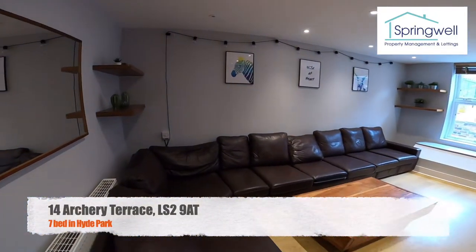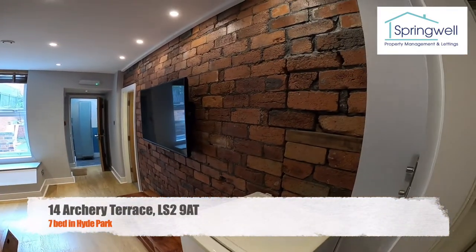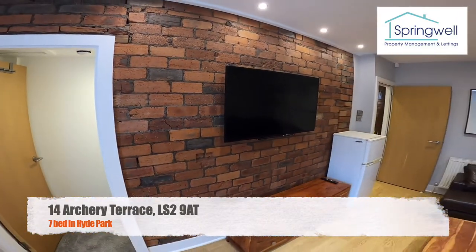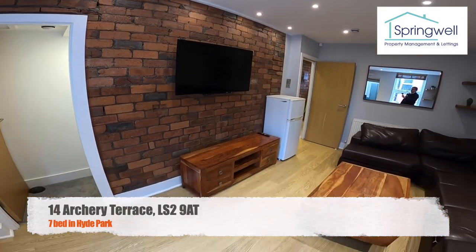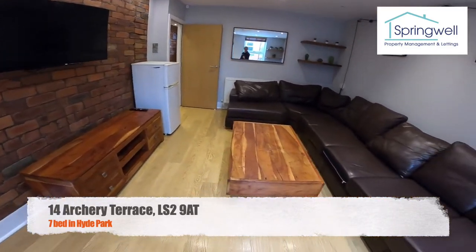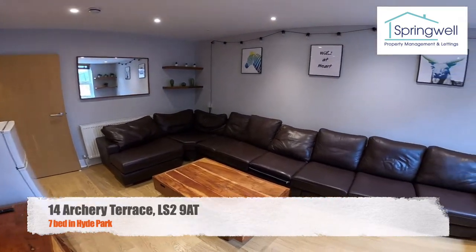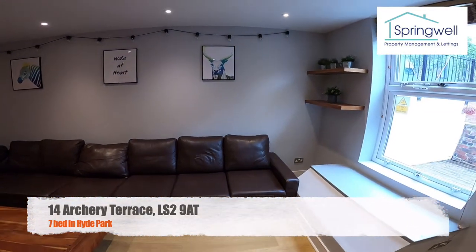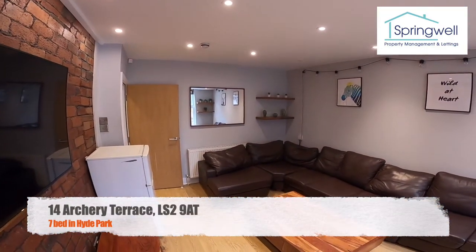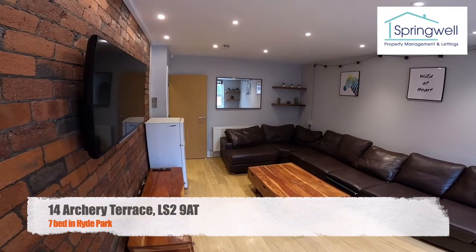Straight into the living room — a really nice sized living room with a fantastic feature wall with TV, a unit underneath the TV, a nice coffee table, and a huge leather corner sofa. It's a very modern, fantastic room.